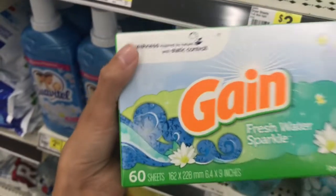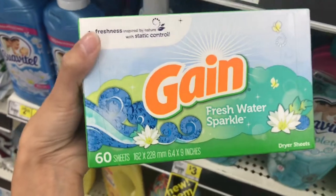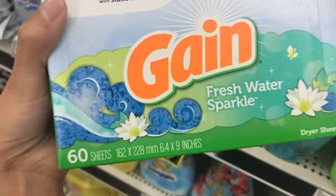So I'm going to go ahead and pick up the 60-count, and these are $3, so with the $2 off it'll make them only $1. And this is a really good scent too.